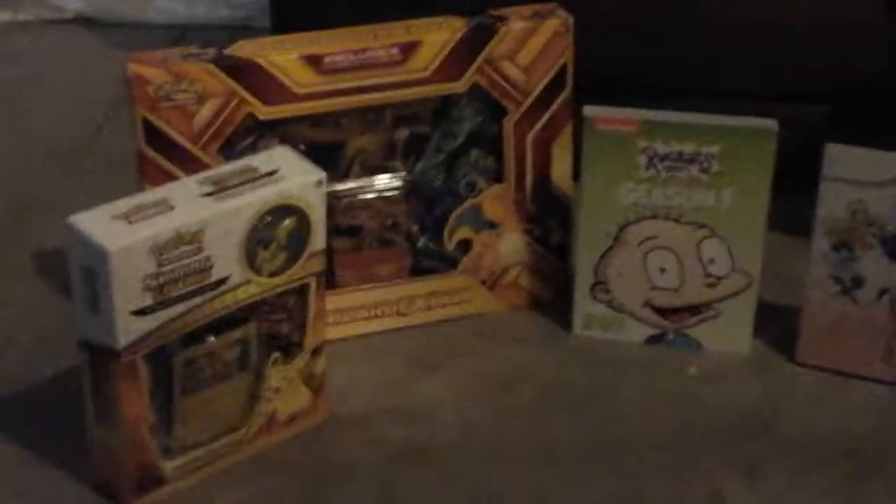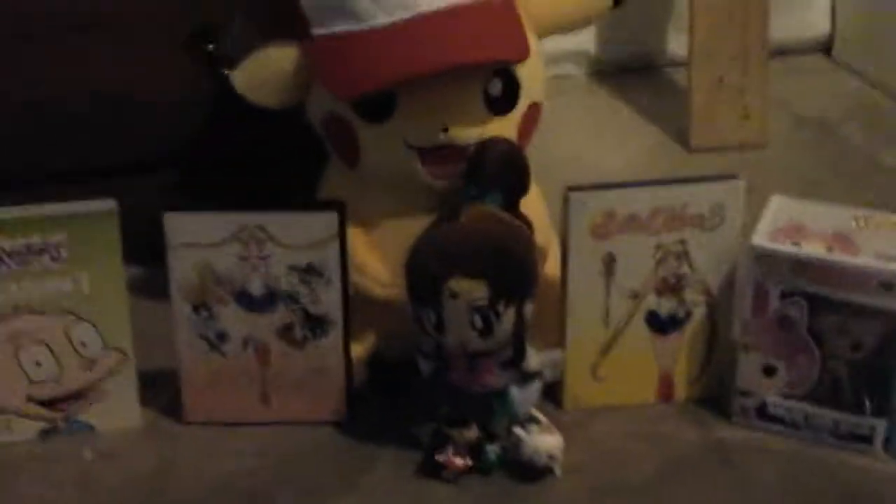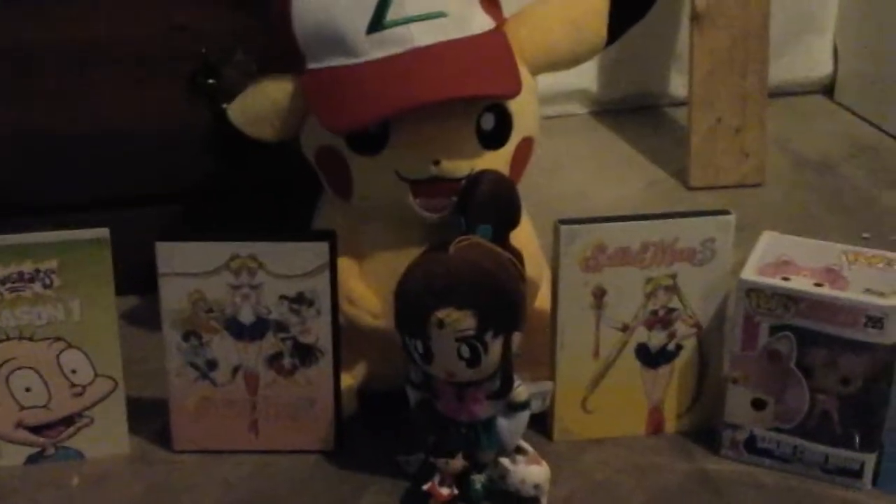Alright, so that's all I got for Christmas, and I'm very, very happy that I got all of these. Let me know what you got for Christmas down in the comments, and see you later.